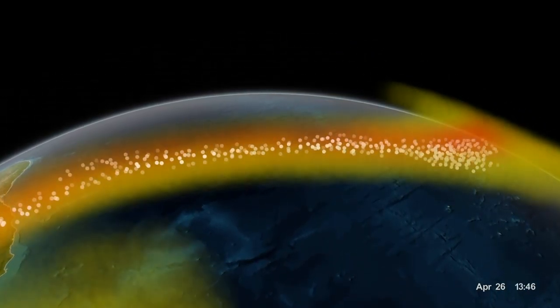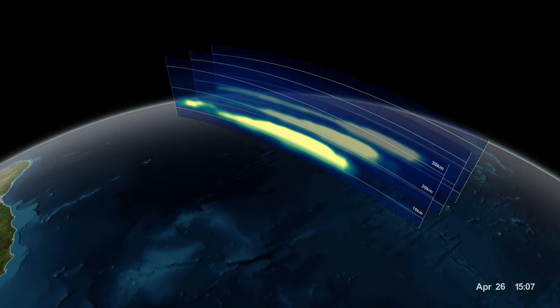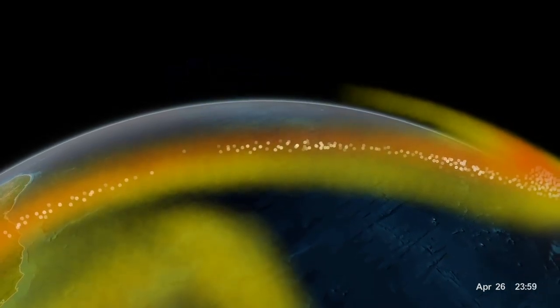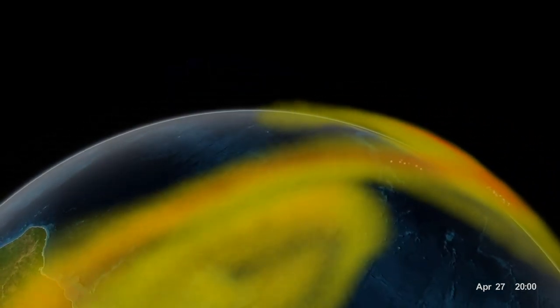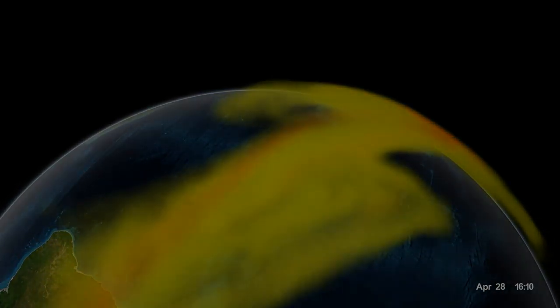The high resolution of the data from the vertical profiles allows a more accurate forecast in the days, weeks, and months after an eruption, which could reduce airline cancellations and rerouting costs. The final product will be available in near real-time for use by operational agencies making decisions about flight safety.